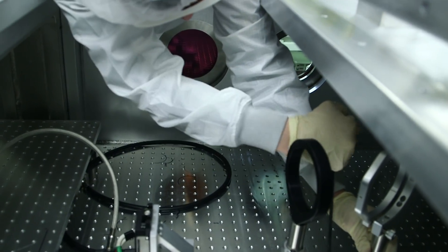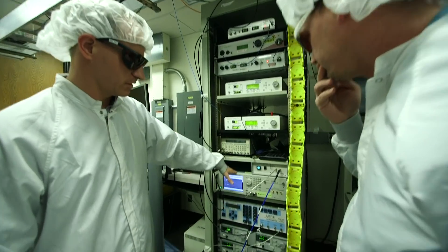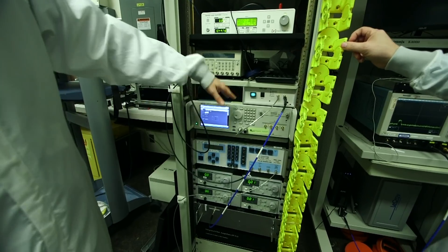Experiments on this laser system involve the interaction of laser pulses at high intensities with a variety of targets. The experiments range from target physics experiments to laser technology development.